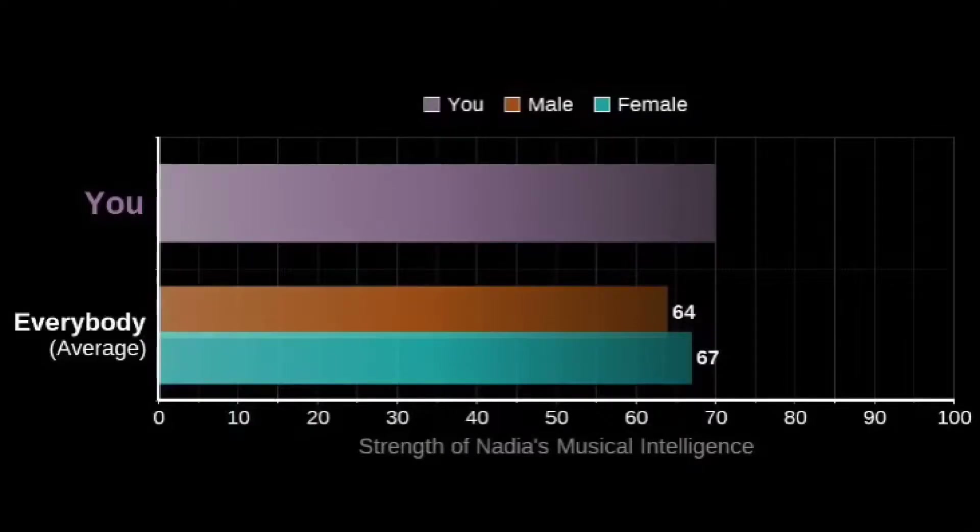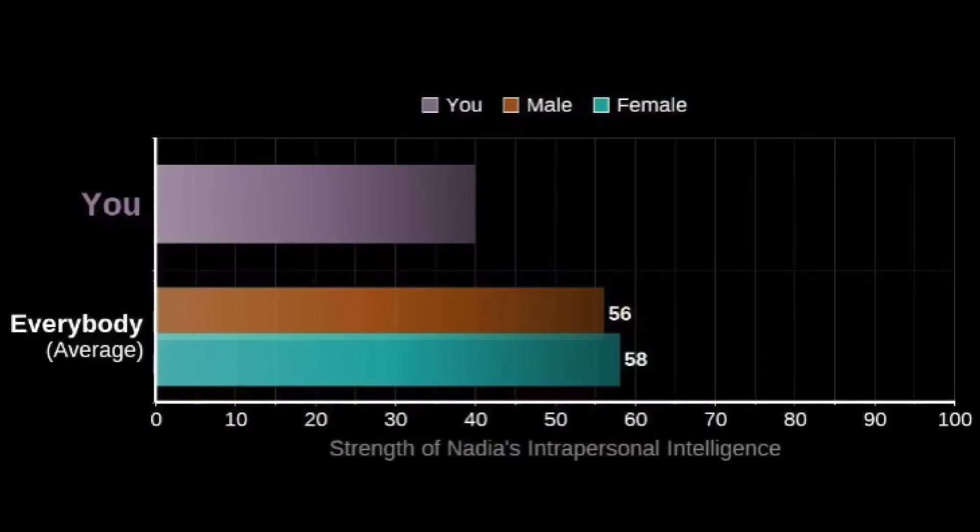The intelligence that matched me the most is musical intelligence. It is accurate because I love to listen to music, I love to sing, and sometimes when I'm bored I love to play and practice my guitar. The intelligence that matched me the least is intrapersonal. It is also accurate because I rarely reflect about myself and most of the time I like being around friends rather than being alone.